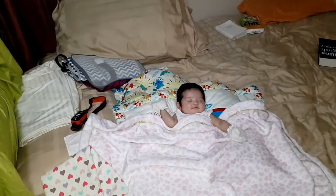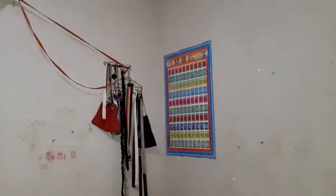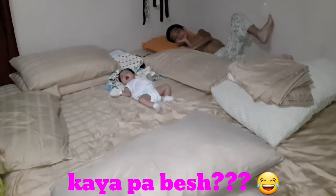Oh, look at her. She's smiling. So cute, awww. Clean up the mess. Fix the bed. I'm done. So guys, I'm done. Higaan nyo. I think most important is to have the bed clean. I'm sure they'll clean the bed.